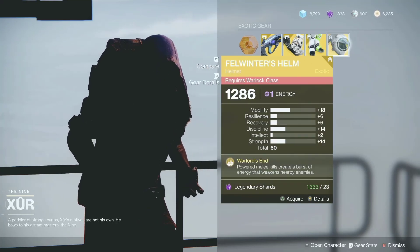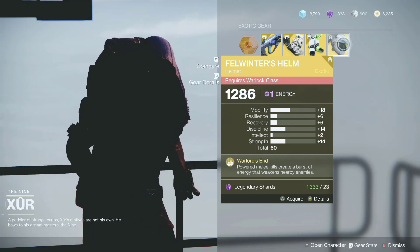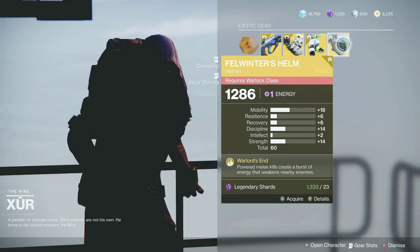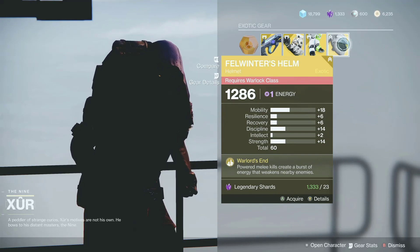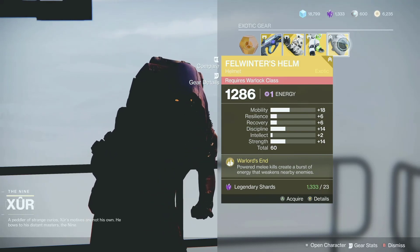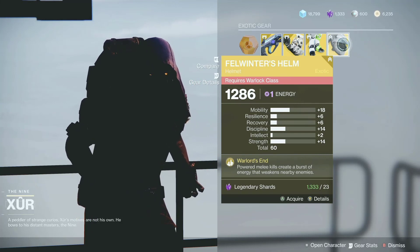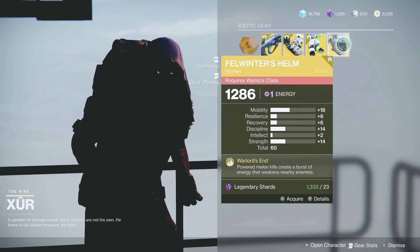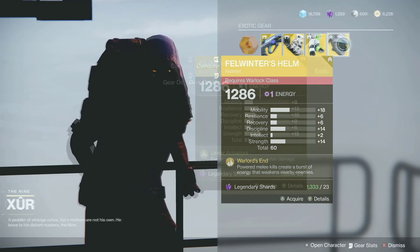And for the warlock, he is selling Felwinter's Helm. If you have a melee build, it can work for your void subclass, arc, or solar subclass — you will be happy with that. It is not too bad, but not the best for the warlock. Nonetheless, it is very good. For the stats, we have 18 for mobility, 14 for discipline, and 14 for strength. If you are trying to get those triple 100s for your build, this might be a good piece for that.